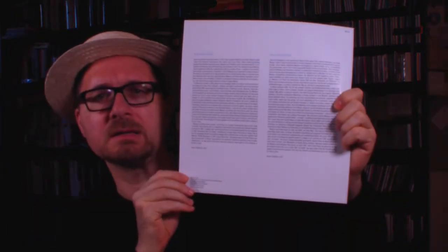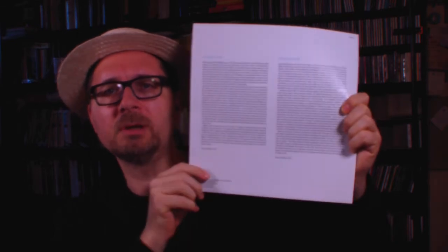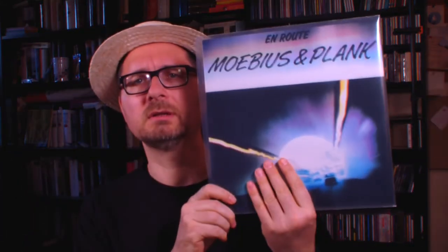Again it comes with liner notes by Asmus Tietchens, always in English and in German, where he writes about this particular album and this chapter of Connie Plank's history. So that's En Route by Möbius and Plank. The last album I want to show you is another Connie Plank production - that's In the Garden by the Eurythmics. This is a pretty cool record that I always enjoy, though I don't listen to it that often, only every once a year maybe.